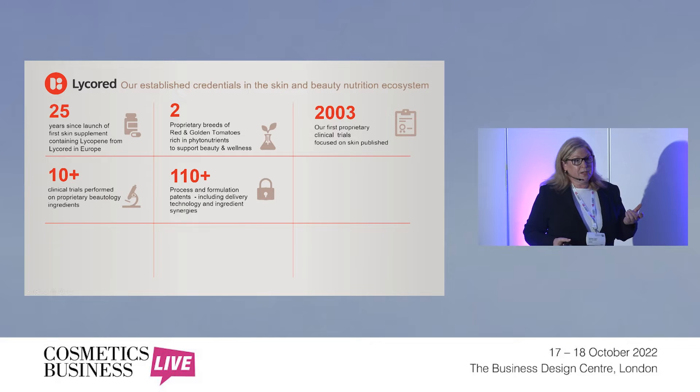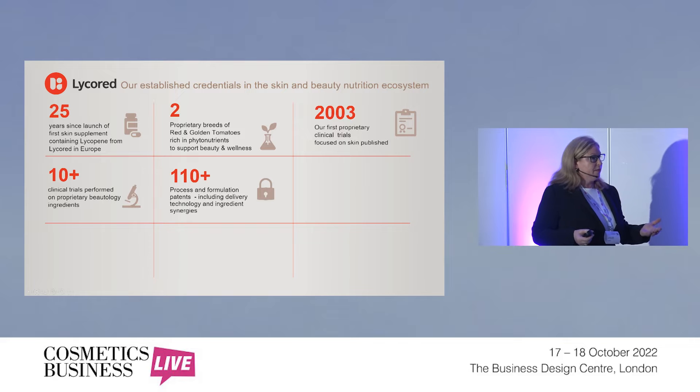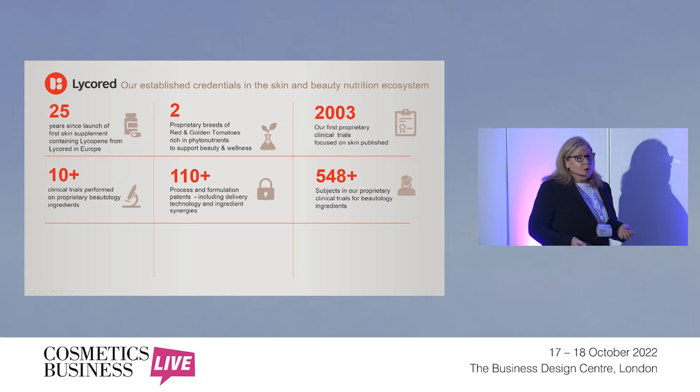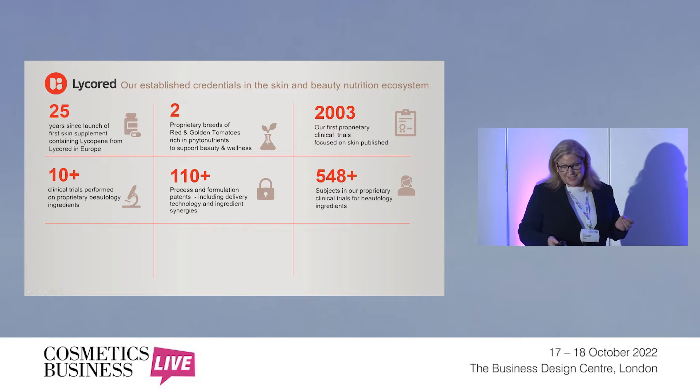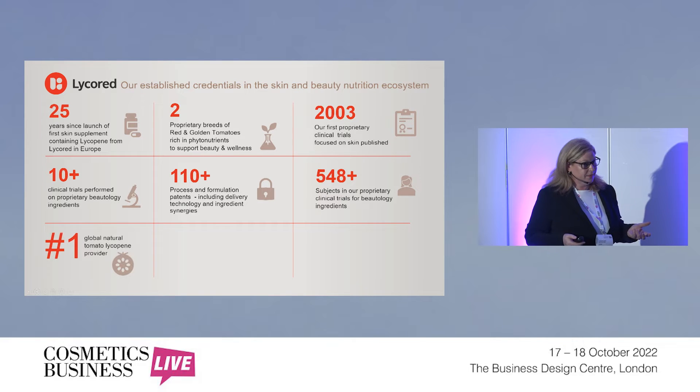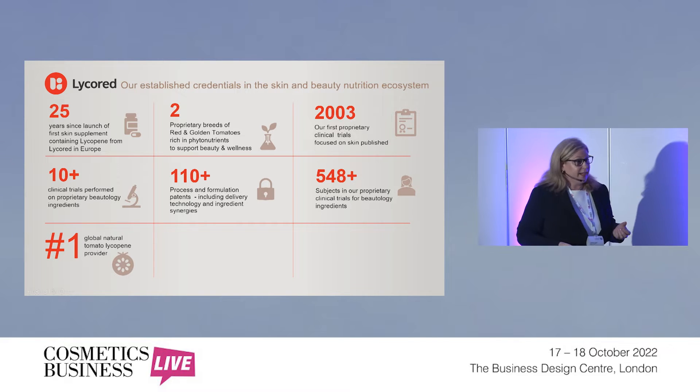We also work with a lot of contract manufacturers with our ingredients. For those who might be in the topical space and don't have experience working with those formats, we can put you in touch with contract manufacturers who are familiar with our ingredients or have already made products with them. We have done many clinical trials and have had over 548 subjects in our proprietary clinical trials. That is not including bioavailability studies we've done, so it's something we're very active in.